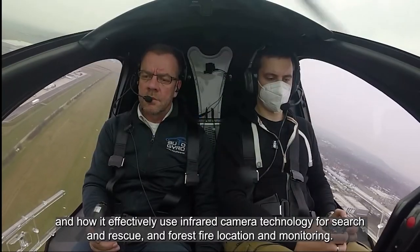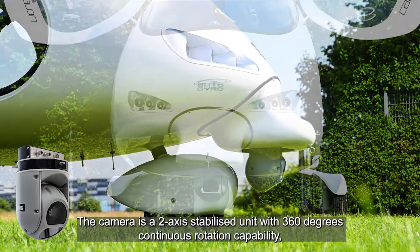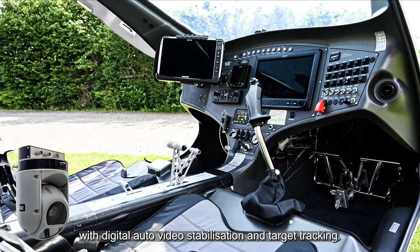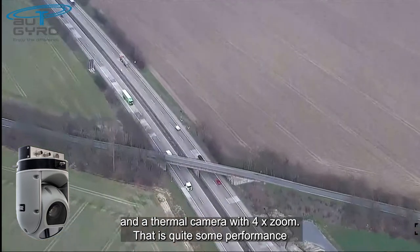The camera is a two-axis stabilised unit with 360 degrees continuous rotation capability, with digital auto video stabilisation and target tracking. It has 30x optical zoom, full high definition video, and a thermal camera with 4x zoom. That's quite some performance.